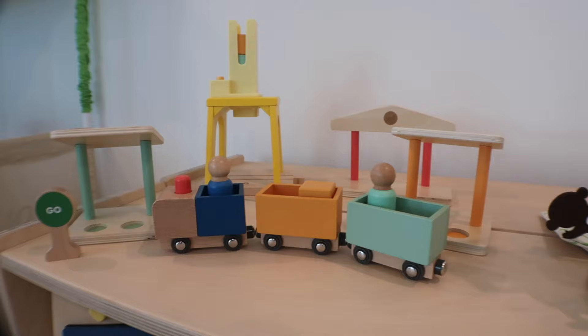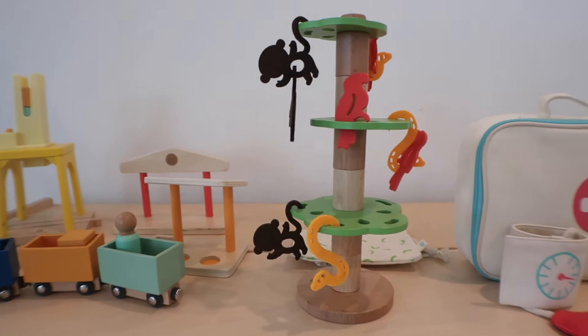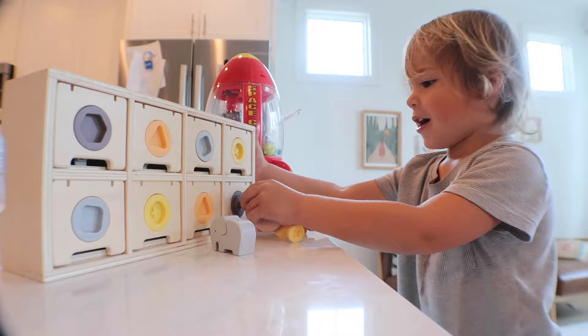KiwiCo has revealed all of their panda crates, so subscribers can now see which crate they can expect at what age range. This is huge — it's something we've been asking for and hoping for for years, and they listened. In this video, we're going to look at some of the changes that go along with this big reveal, as well as my top picks.